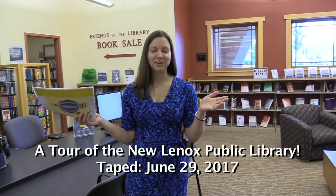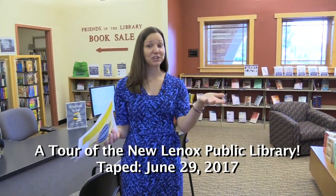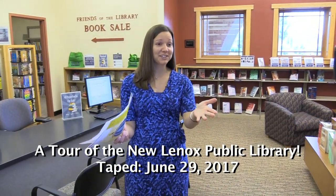Hello, everybody. Hello, Facebook world. Welcome to the New Lenox Public Library. My name is Michelle Krosvick. I am the director here, and I'm so excited you are here today.